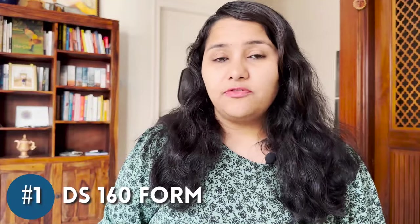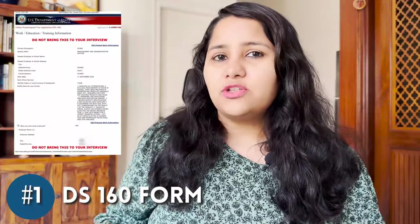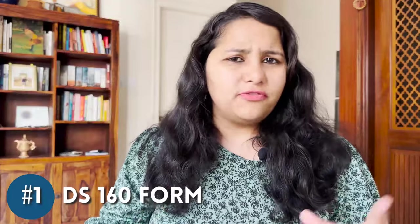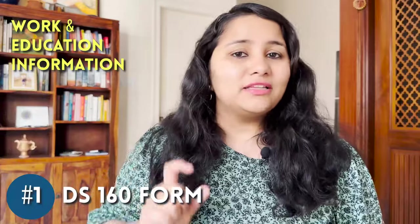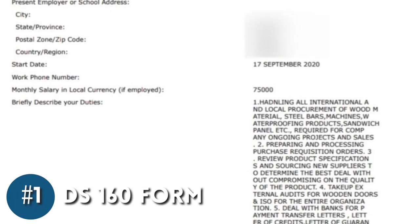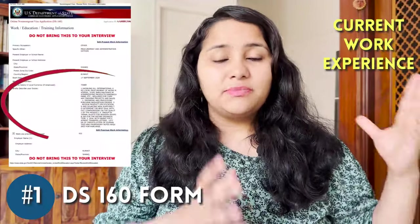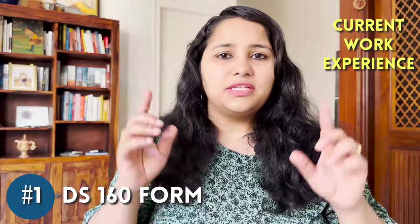The first tip is for your DS-160 form. The DS-160 is the only document you are required to submit in the entire US visa process, and it's the form the visa officer will have in front of them during your interview. Most of the form is factual, but there is one page that is really important: your work and education information. The visa officer might not ask for your resume but will definitely read this page of your DS-160 form.